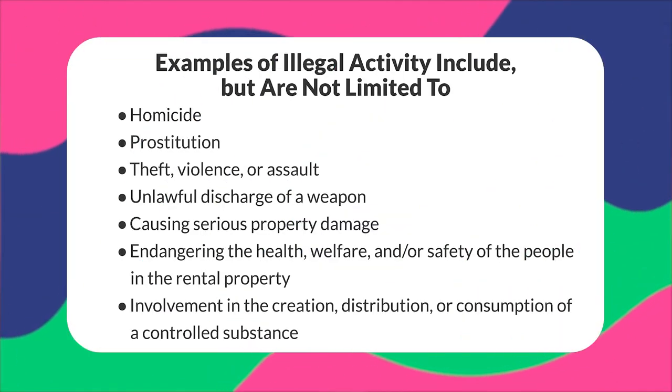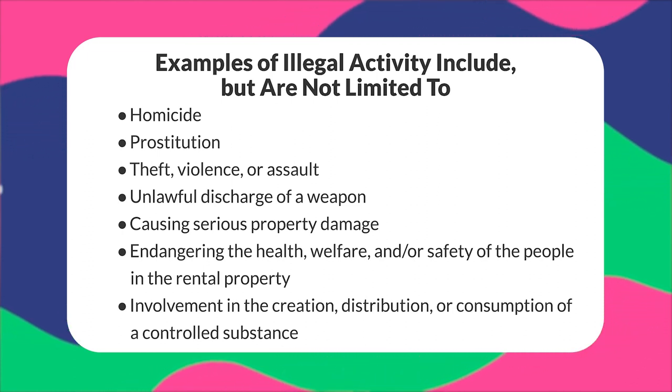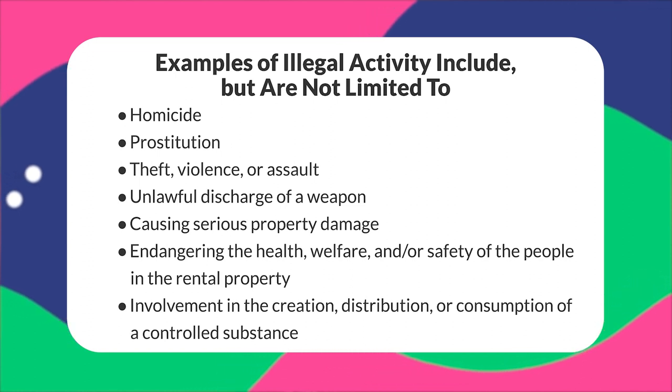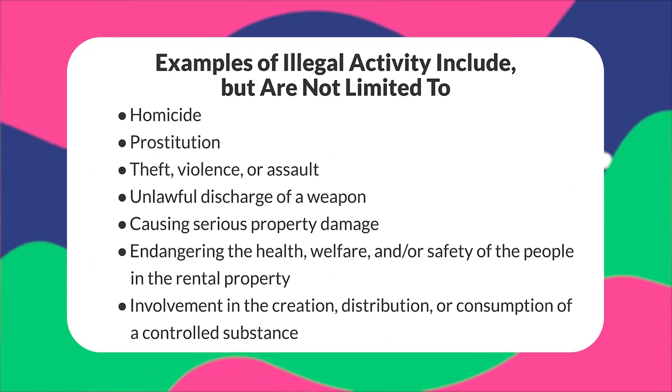If a tenant has engaged in illegal behavior within the property, the landlord must issue an official written notice to vacate. The number of days given is up to the landlord. Examples of illegal activities include homicide, prostitution, theft, violence or assault, unlawful discharge of a weapon, causing serious property damage, endangering the health, welfare, and safety of other people in the rental property, or involvement in the creation, distribution, and consumption of a controlled substance. Landlords are advised to keep a close eye on their tenants to make sure illegal behavior does not go unnoticed. If the tenant remains after the notice period is up, the eviction process can continue.